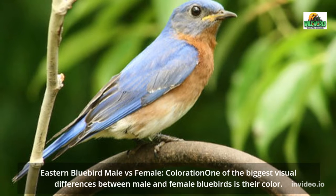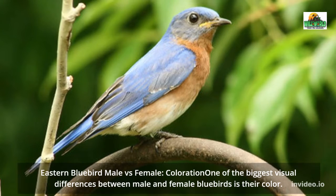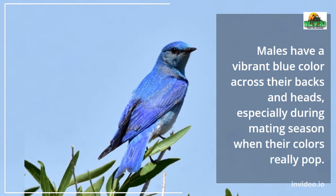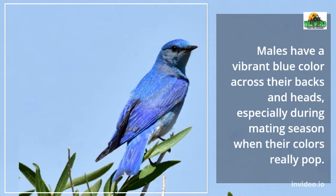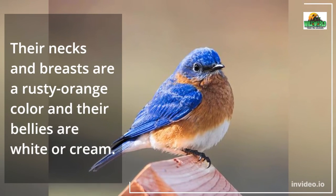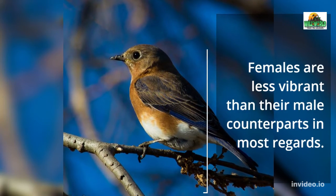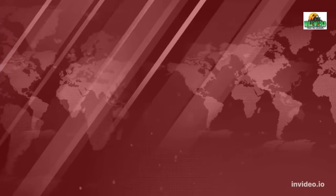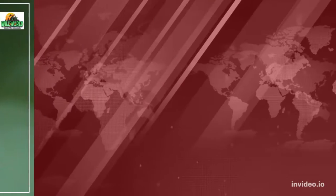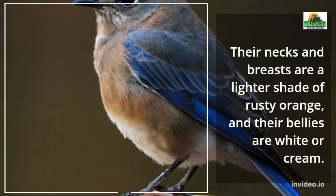Eastern Bluebird male vs. female coloration: one of the biggest visual differences between male and female bluebirds is their color. Males have a vibrant blue color across their backs and heads, especially during mating season when their colors really pop. Their necks and breasts are a rusty orange color and their bellies are white or cream. Females are less vibrant than their male counterparts. Their backs are a dull blue-gray, although vibrant flecks of blue could be present. Their necks and breasts are a lighter shade of rusty orange, and their bellies are white or cream.